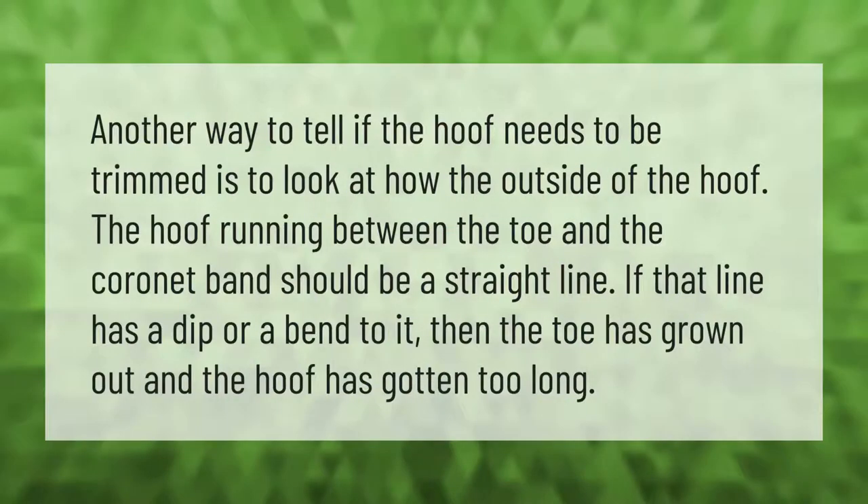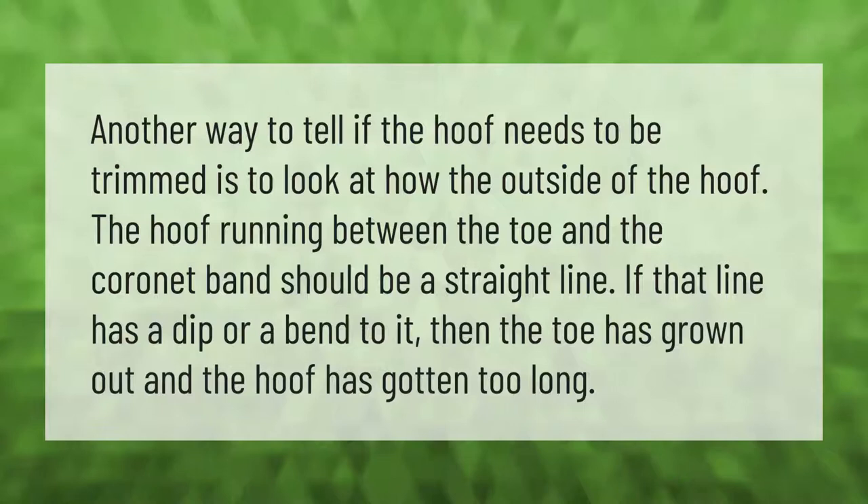Another way to tell if the hoof needs to be trimmed is to look at the outside of the hoof. The line running between the toe and the coronet band should be straight. If that line has a dip or a bend to it, then the toe has grown out and the hoof has gotten too long.